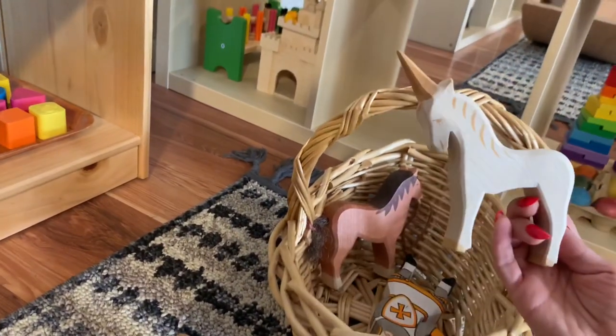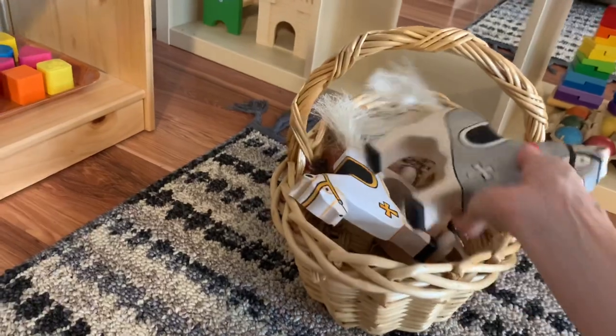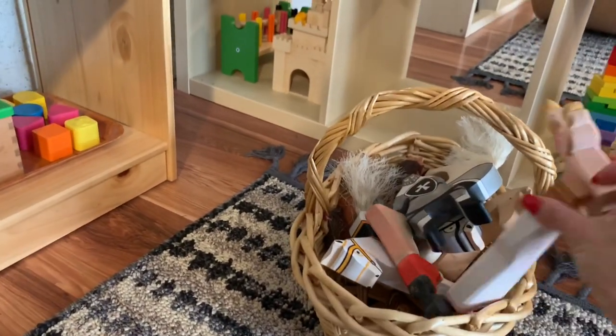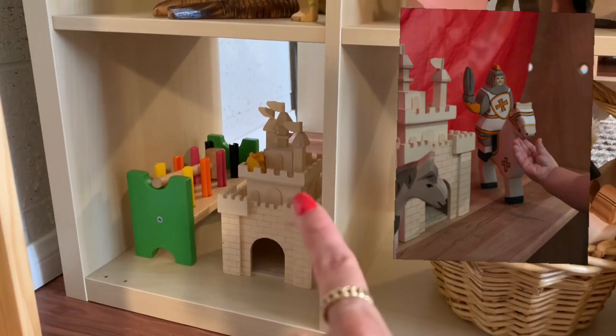Of course we have her little unicorn — she is really into horses and unicorns right now. Along with her princess wooden toy, she plays with that little princess castle. This is my daughter's shelf and as you can see I've got a lot of color sorting games. There's the little drawer where you pop the ball in — I'll go ahead and insert a picture of when she first started playing with this toy.